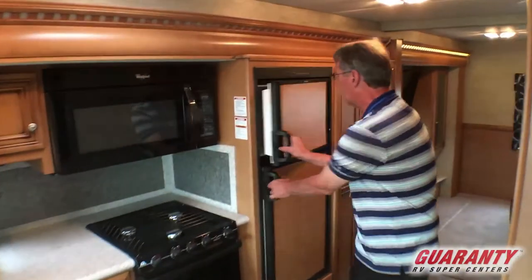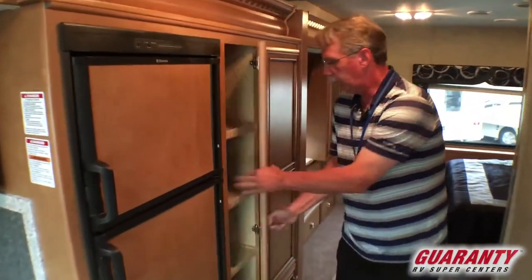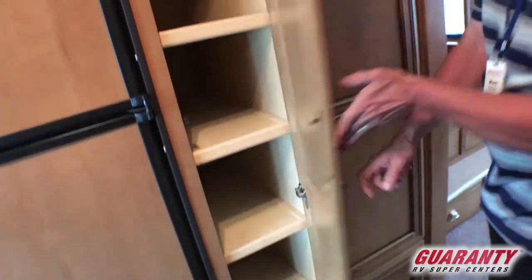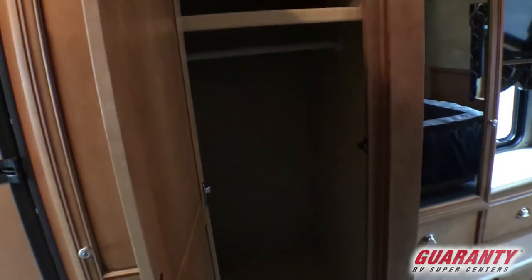The refrigerator right back here — Dometic 6.0. And just to the right of it, an area to put all your canned goods and everything right there. To the right of this, we have a little wardrobe closet or storage for linens or blankets, whatever you've got.